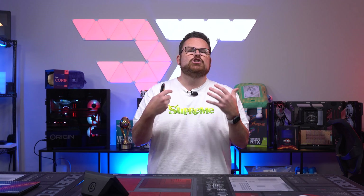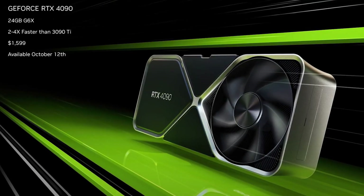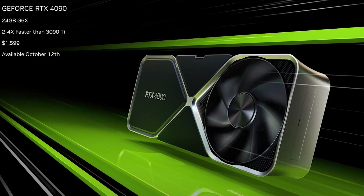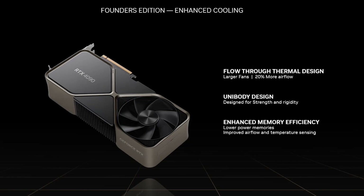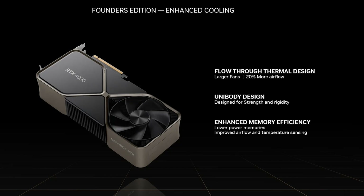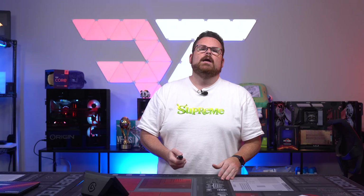Before we jump ahead, let's talk about the new Founders Edition 40 series card. Even though the 4090 looks very similar in design to the RTX 3090 Ti, NVIDIA said it had been a complete redesign. The fans are larger and using the same flow-through thermal design of the 3000 series Founders Editions, NVIDIA states it has improved airflow by 20%. There's also a new unibody construction designed for strength and rigidity — kind of like a GPU bra for how thick and big these cards are.